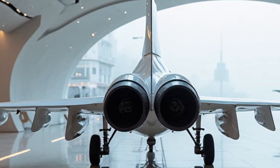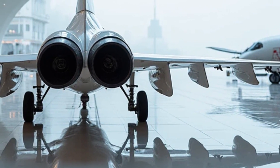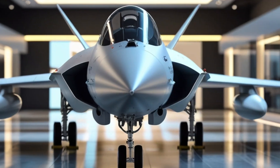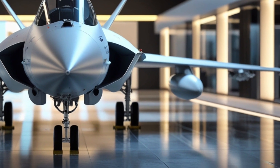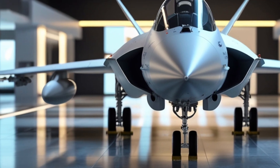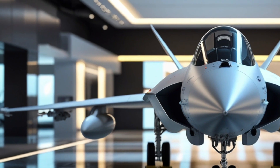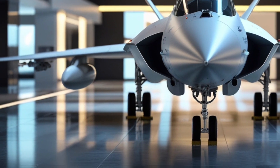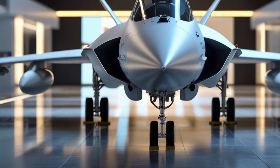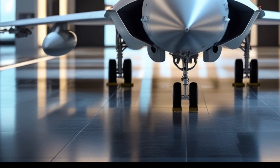Though the Gripen isn't built with a luxury interior in mind, a quick glance inside the cockpit reveals a pilot-focused design. The digital glass cockpit features a wide panoramic display, integrated with a state-of-the-art mission computer and hands-on throttle and stick control. Every system is designed for intuitive access, allowing the pilot to focus entirely on the mission at hand. The helmet-mounted display system adds another layer of control, enabling target designation and weapons deployment simply by looking at the target.